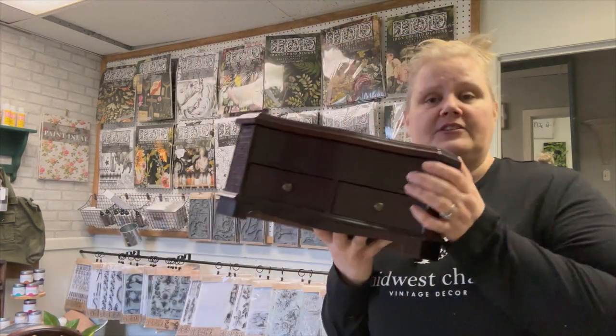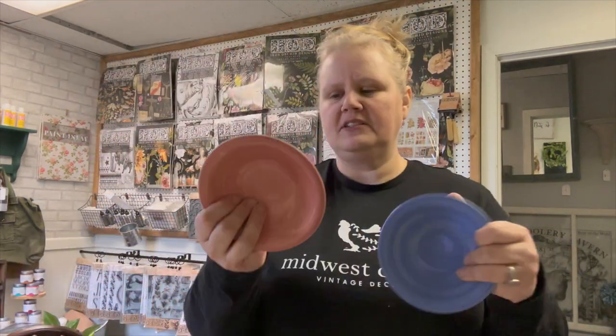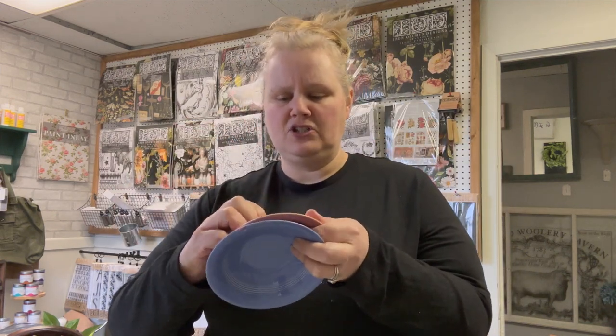First up we have this jewelry box. I like this style — it's a little different and allows me to do a little bit more with the top and whatnot. I also got these two little dishes; I thought maybe they were vintage Fiesta Ware.